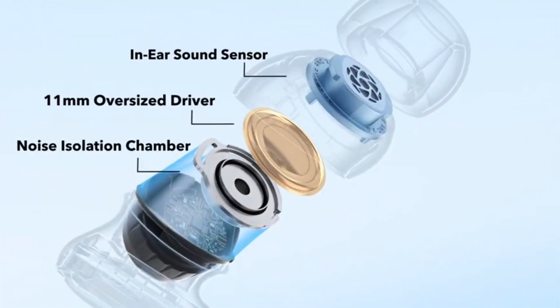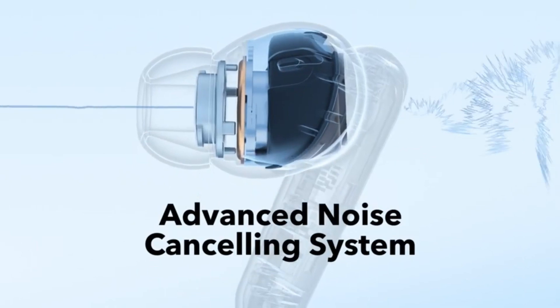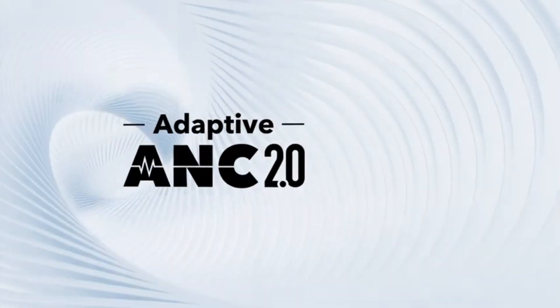The premier true wireless earbuds of 2024, the Soundcore Liberty 4NC, transform your music experience.